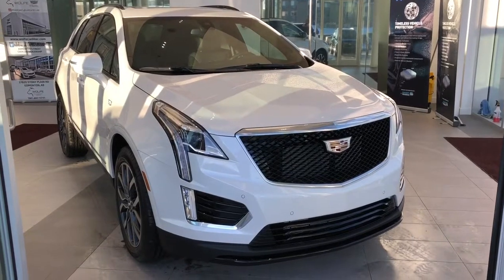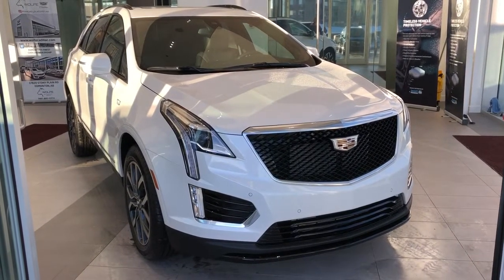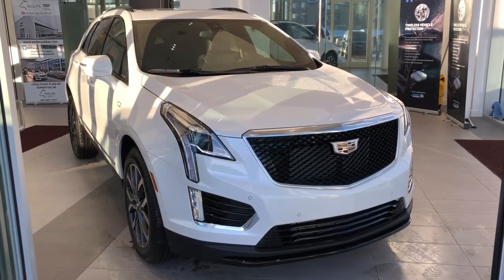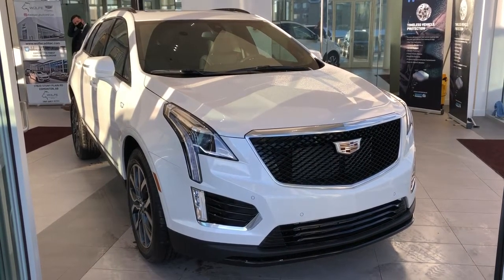Thank you for joining me for this video walk around of our 2021 Cadillac XT5. Please subscribe to our YouTube channel for more daily Cadillac videos, and we hope to see you in at Wolf Cadillac sometime very soon.